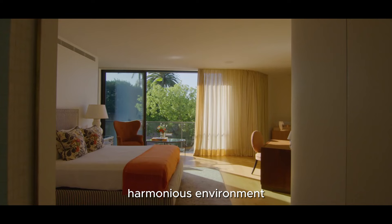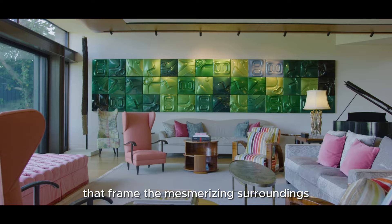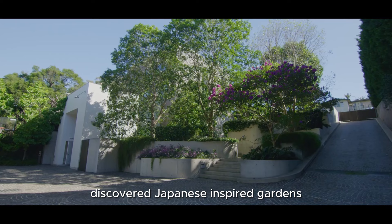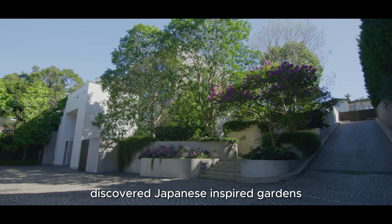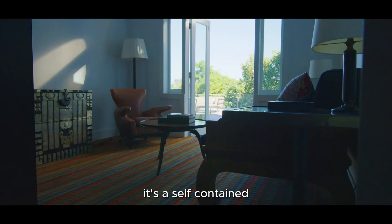The contemporary extension connected to the original home via glass walkways exudes a captivating charm. Spanning more than 2,000 square metres, it's a spacious, harmonious environment with graceful curved walls, hand-picked American oak and generous glass walls that frame the mesmerising surroundings. Discover Japanese-inspired gardens, a picturesque harbourfront and the city skyline on the distant horizon.